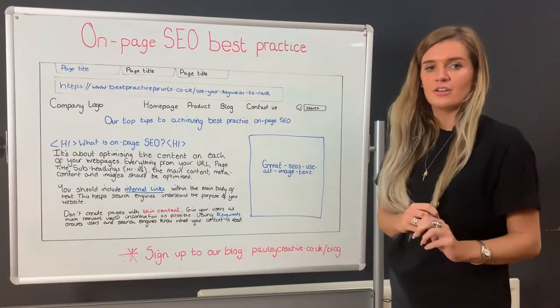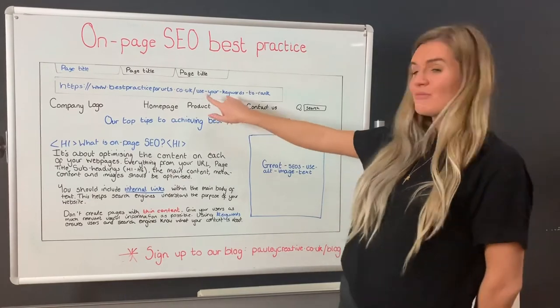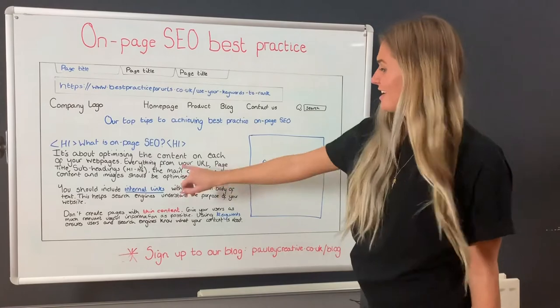So what is on-page SEO? On-page SEO is about optimising the content on each of your webpages — everything from your URL, page titles, subheadings, the main content, images, and internal links.